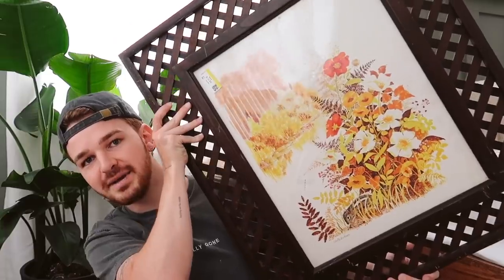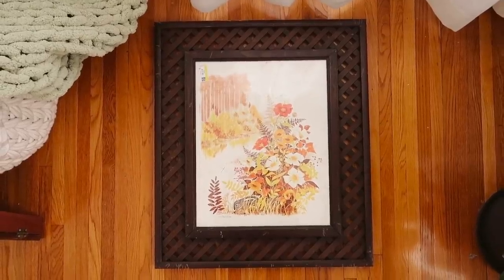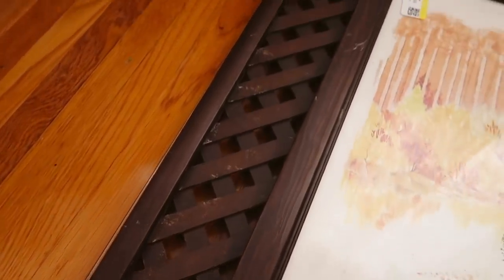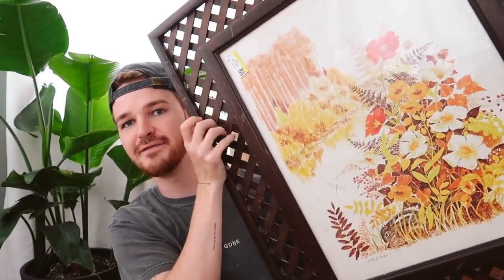The last item McKenna got him is a very large lattice picture frame, and that's the one he's struggling with most — he doesn't know how to completely transform it. He might keep it similar since the frame is actually quite unique and fun. Those are the three thrifted items and he's going to start working on the projects.